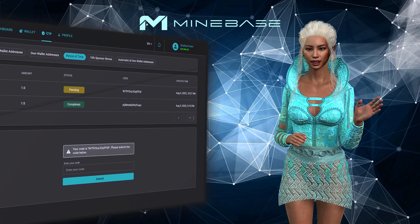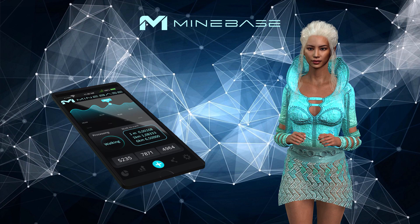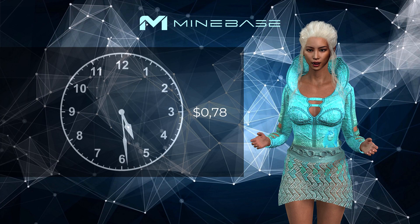Period of Time is a bonus program that you can use for free on the Mindbase website until the app is launched. With this program you can create tokens for free. You will receive every hour 26 cent until you create a token.